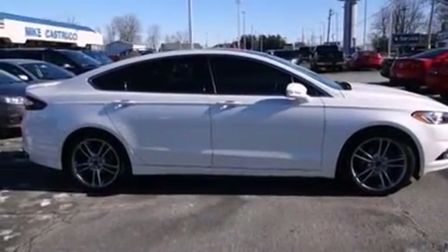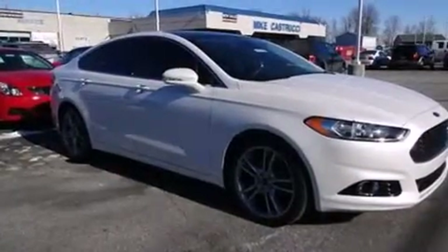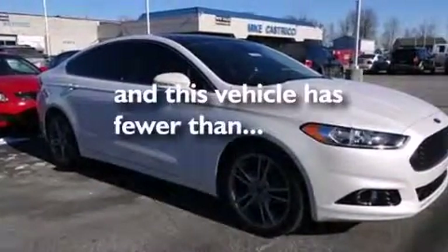Air conditioning with automatic climate control, full power accessories, and this vehicle has fewer than 33,000 miles on the odometer.